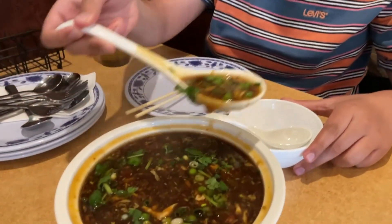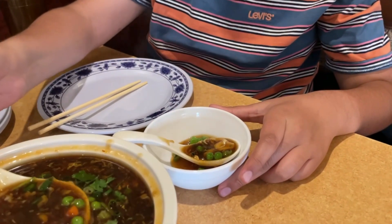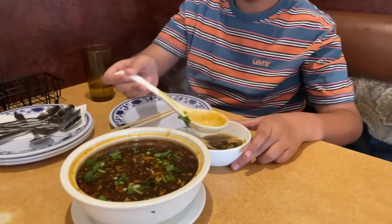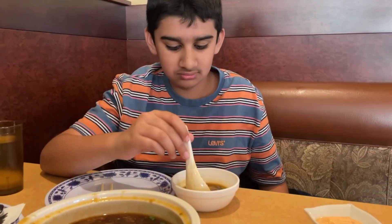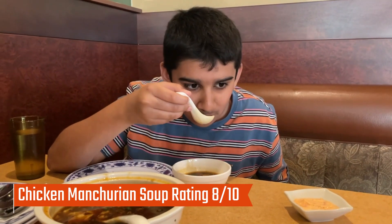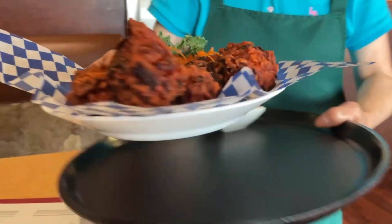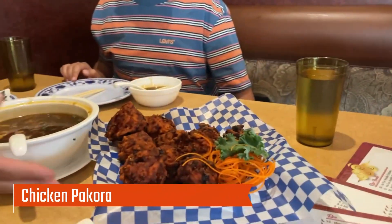Manchurian soup is one of my family's favorite soups. This soup was good but it was a little bit too spicy for me — but you can always tell the waiter to make your soup less spicy, which I will definitely do next time. One thing my parents liked about the soup was that there was less corn flour, so it wasn't that thick.